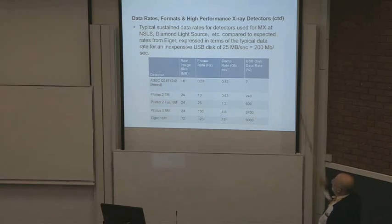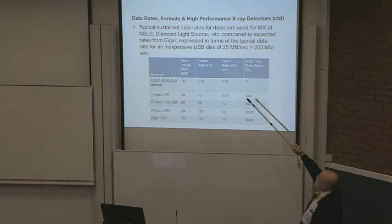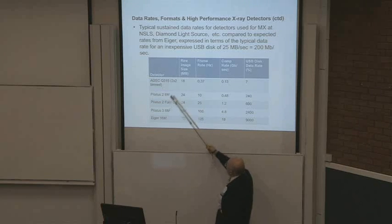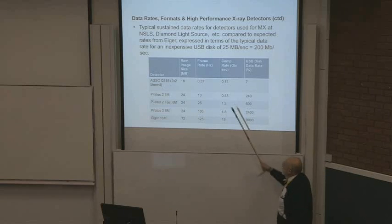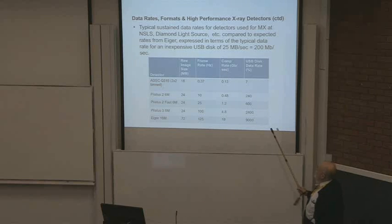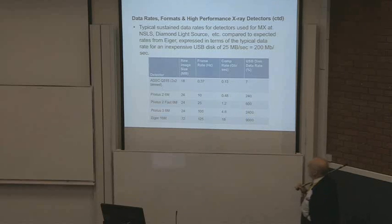Graham Winter helped pull together a chart of typical sustained data rates for detectors used for MX at NSLS, Diamond Light Source, etc., compared to the expected rates from the Eiger. With an ADSC Q315, you have a reasonable-sized 18 megabyte image at 0.37 Hz — a compressed rate of 0.13 gigabytes per second. That's nothing; you can handle that on a little laptop. In terms of USB disk capacity, that's only 7% — nothing.